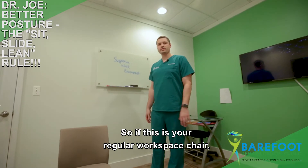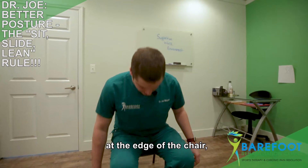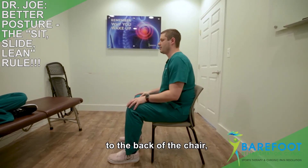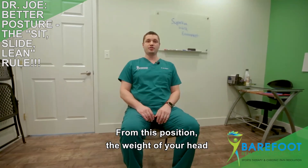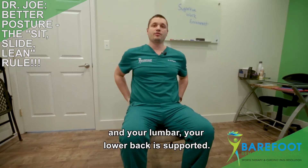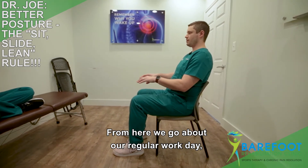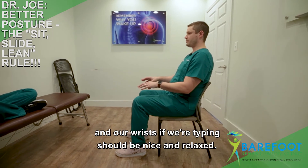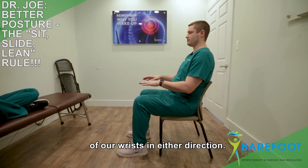So with your regular workspace chair, you're going to sit at the edge of the chair, slide your butt all the way to the back of the chair, and lean back with both feet flat on the ground. From this position, the weight of your head is rested evenly over your upper back, and your lumbar or lower back is supported. From here, go about your regular workday. Your eyes should be looking at the top third of your monitor, and your wrists, if you're typing, should be nice and relaxed — no flexion or extension of your wrists in either direction.